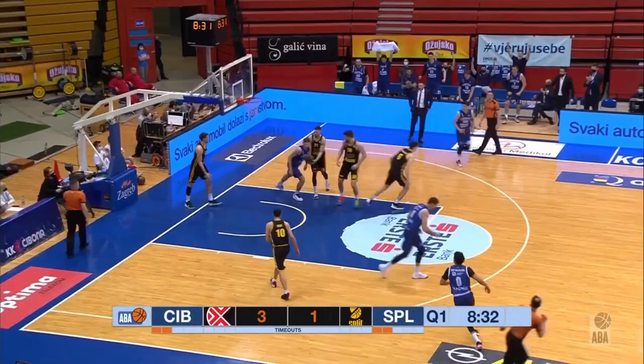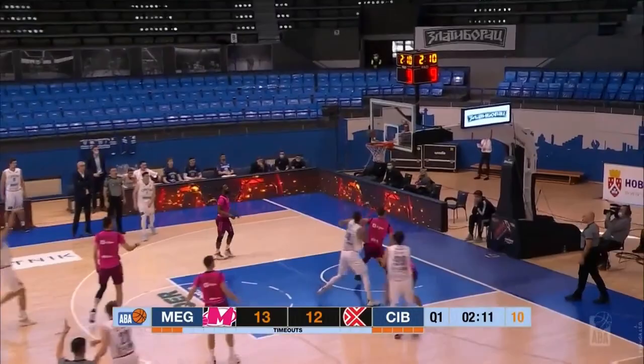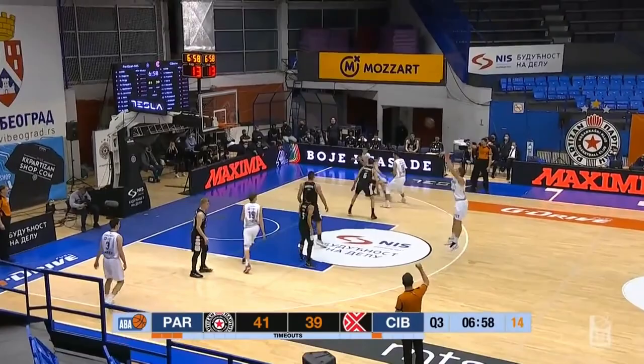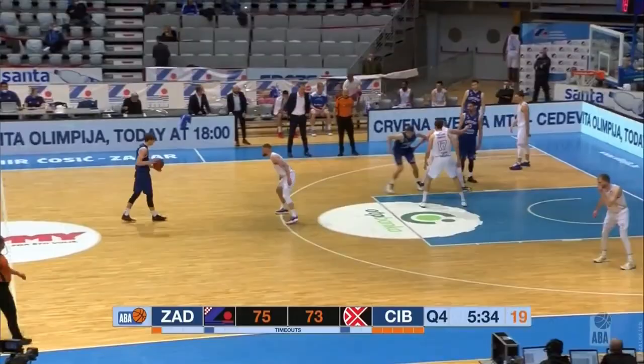Perkacin can also fill in as a floor spacer. He made 39% of his three-pointers in the Adriatic League, taking a trifecta of triples per game. His mechanics are a little slow and he can sometimes kick his legs out, but Perkacin has soft touch and he gets good rotation on his shot. If Perkacin is on the three-point line, you have to respect his shot and close out on him.